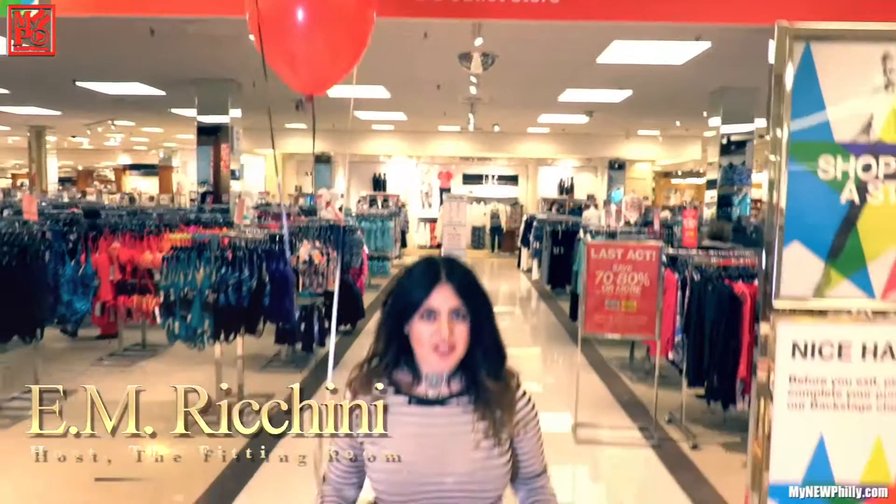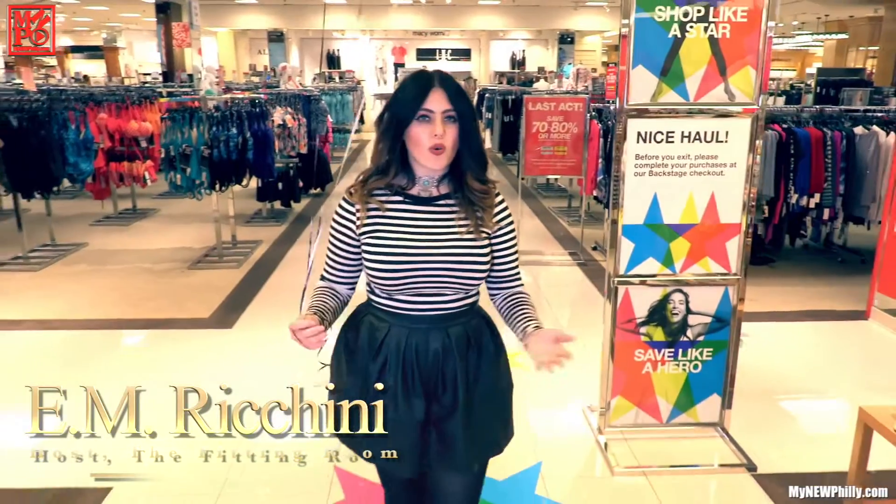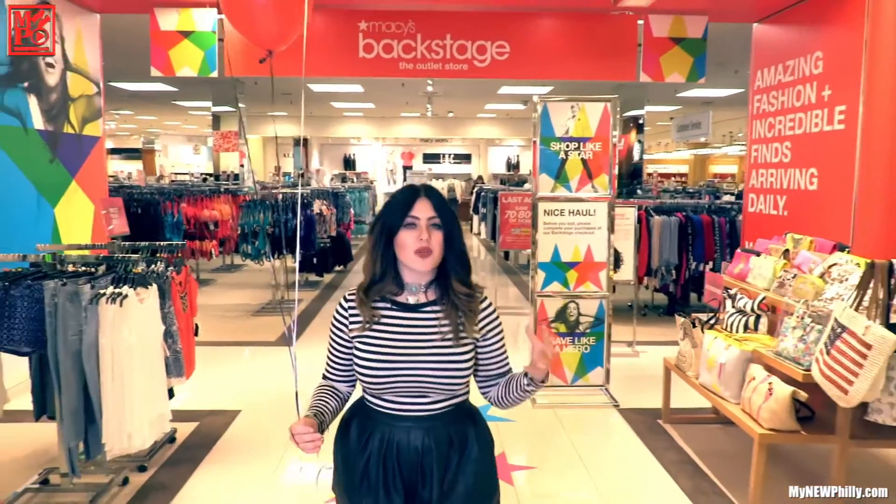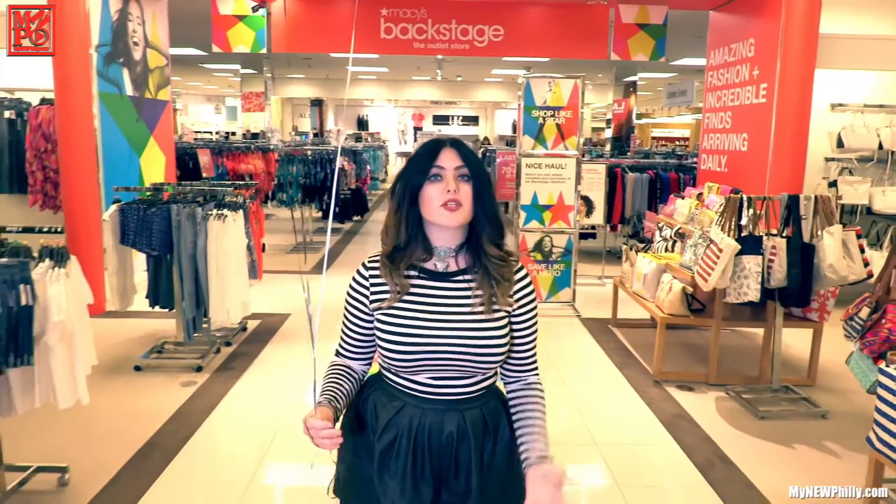Hey guys, welcome to the fitting room where trend, style, and fashion in Philly are always our focus. I'm here at Macy's Backstage for the grand opening. Now, it's about 45 minutes outside of the city, but trust me, it is so worth it.